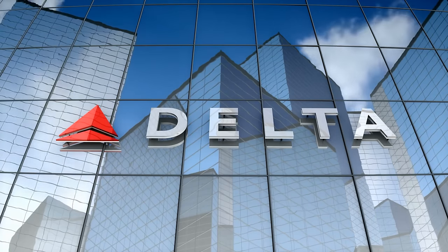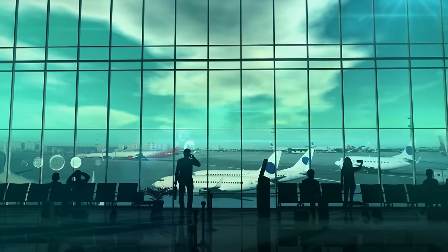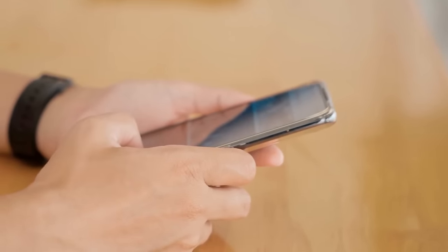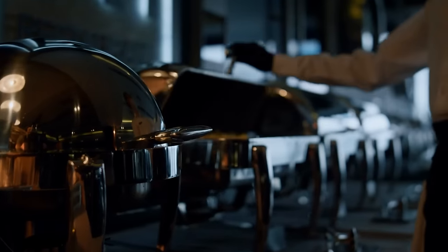Another way to get lounge access is by gaining status with a single airline. However, attaining elite status with an airline is only realistic if you are a business traveler or you travel extensively with one airline. If you do fall into this category, be sure to check your membership for how to attain elite status and what lounge access elite status is going to give you. On a similar note, you could also try to gain status with an airline alliance, which is going to be slightly easier than trying to gain status with a single airline.